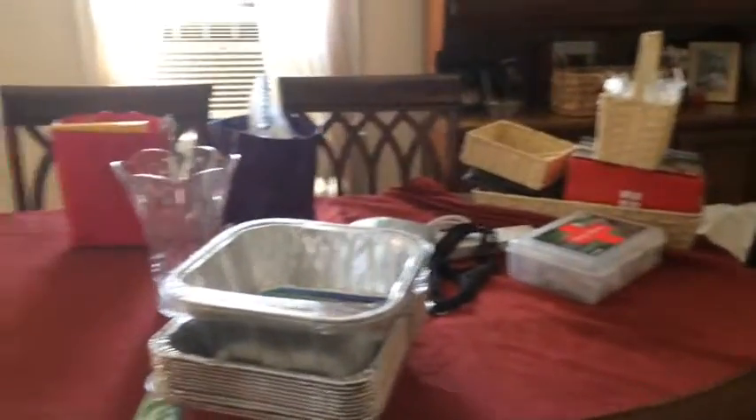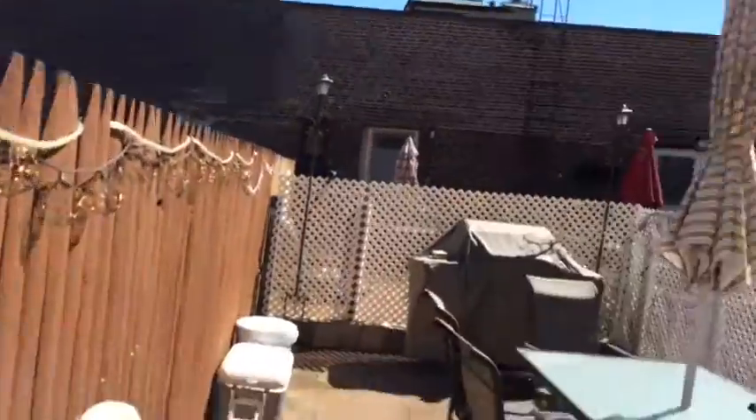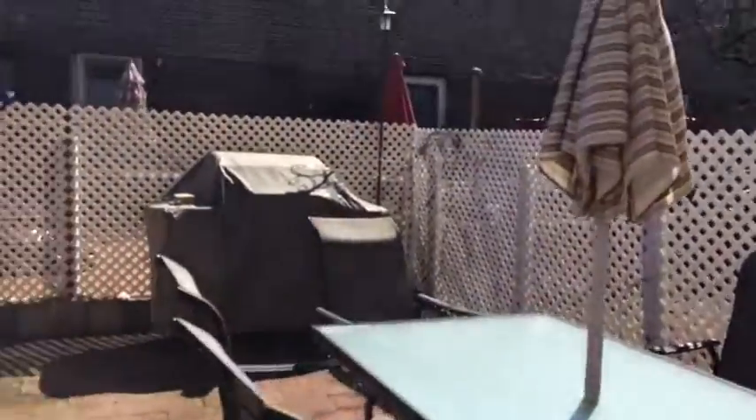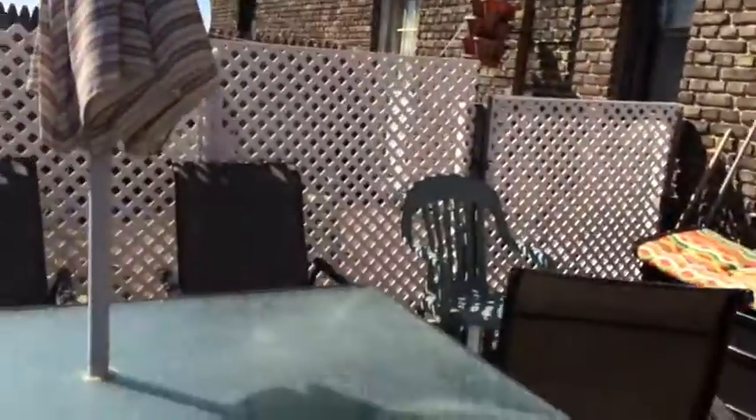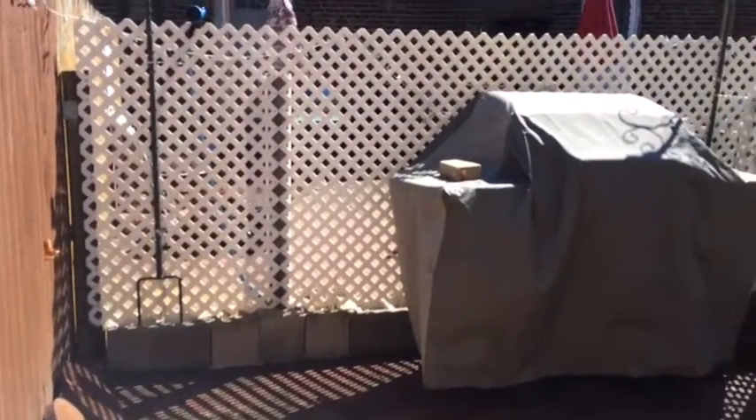Yeah, this is the dining table. I'm going to show you the deck, the outdoor area. As you can see, it's a very nice day today. Before we had the table, this is the table and the chairs for outside. We had all that tied up over there for the winter because we would have a lot of storms. And this is the grill, and we're going to have another grill set up here. My dad just hasn't built it yet — he's going to build it today.